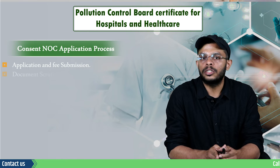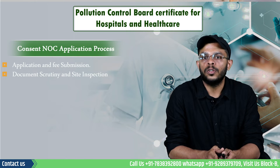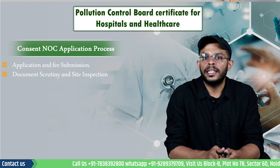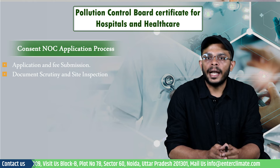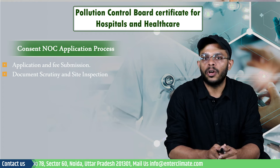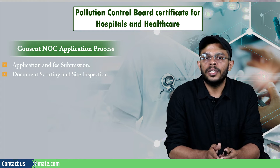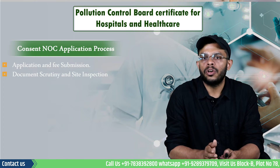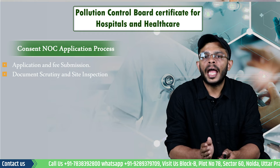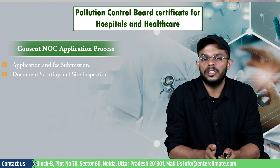Step 2 involves document scrutiny and site inspection. An inspector will obtain information about the location of the facility, past consents, previous inspection reports and notices issued to the industry for non-compliance, and track record of the industry by conducting background checks and reviewing the previous compliance history of the applicant. This will enable the officer to get familiar with the nature of operations of the facility and specific areas that require more detailed investigation during the inspection.